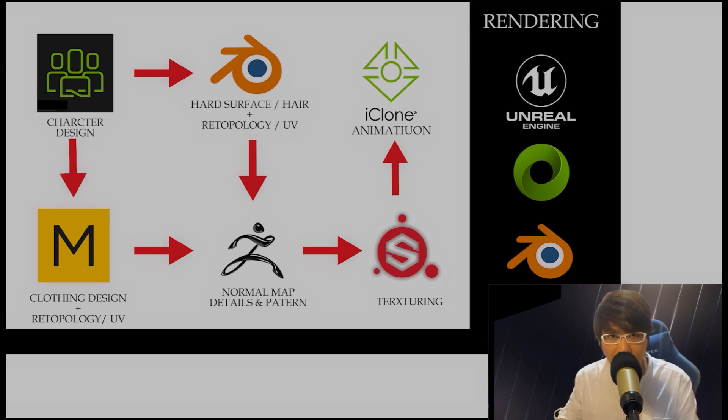I start with Reallusion's Character Creator 4 to design my characters. In CC4, all you need to do is use the sliders to adjust the character's appearance — it's almost like playing a game. Then I jump into Blender to create hard surface armor and costumes. When it comes to clothing and soft accessories, Marvelous Designer is my go-to; initial retopology happens there and I finalize it in Blender. For surface details, I use ZBrush to create high-quality normal maps and textures. Next, I move on to Substance Painter to texture everything to perfection. For animation blocking, I rely on iClone. And then, depending on the project, I choose Omniverse, Blender, or Unreal Engine for the final rendering.